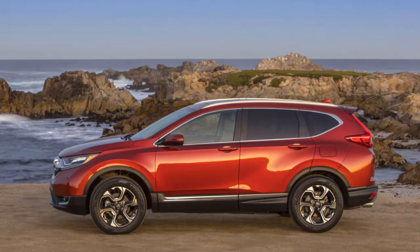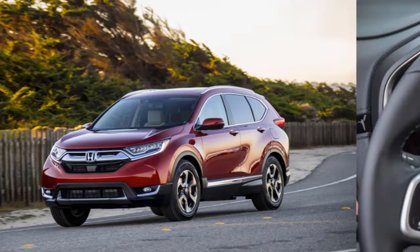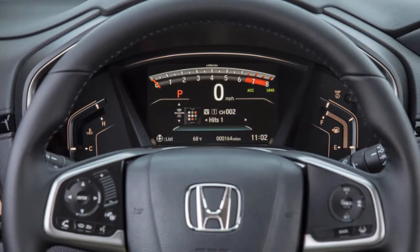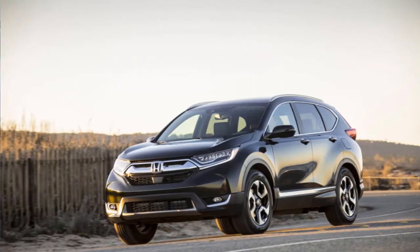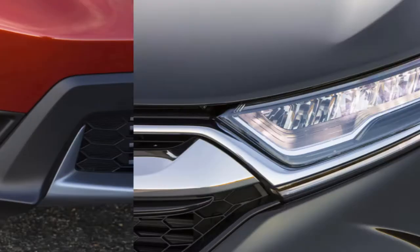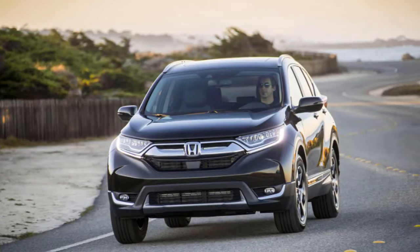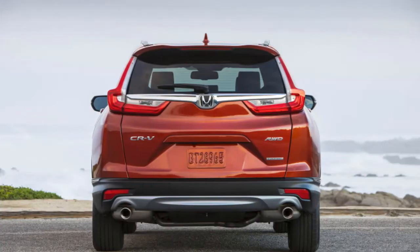The 2019 Honda CR-V rewards owners with fantastic utility and great safety scores. The 2019 Honda CR-V willingly tolerates what life throws its way. This 5-seat compact crossover SUV boasts a roomy, versatile interior, and what it lacks in driving verve it makes up for in impressive crash test results and excellent real-world fuel economy. It's easy to see why the high-value 2019 CR-V earns 6.0 out of 10 on our scale.